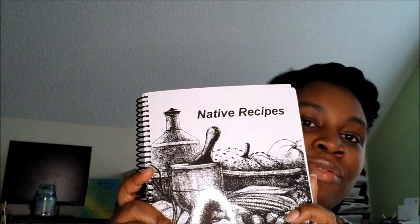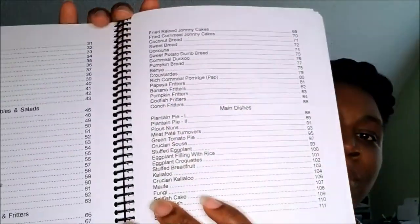The first one is the one you guys could see, which says 'Native Recipes' — it's a thick book! Oh, and it smells so fresh. It's from the UVI bookstore, Saint Croix. It has a lot of local recipes in here: appetizers, soups, beverages, vegetables, main dishes. What is plantain pie? I don't know what plantain pie is — I'm gonna have to look into that because I like plantain. Desserts and candies, pickles...